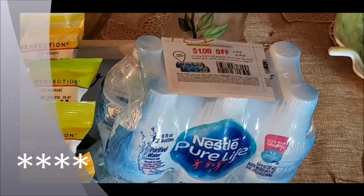The Nestlé Pure Life waters are a dollar, and I have this coupon — when you buy two you get a dollar off — so that made these 50 cents a piece. This coupon came out of the July 28th Retail Me Not.